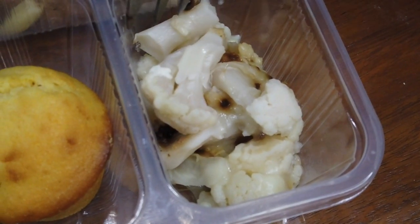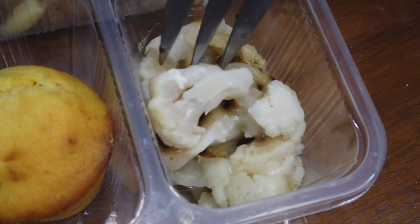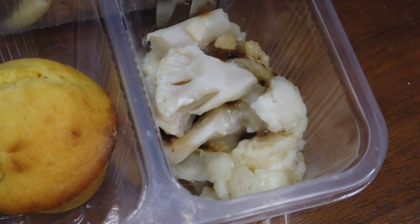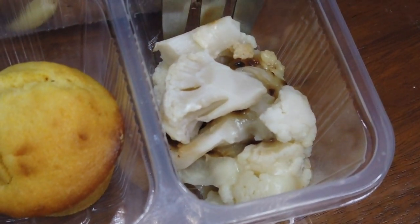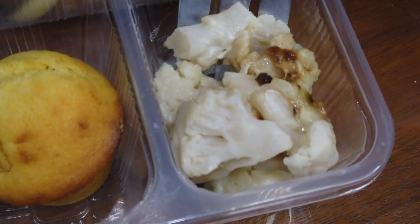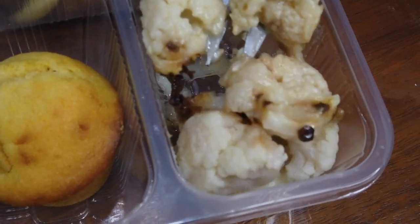I'm hoping the orzo salad is healthy because if it is, I'm all in. Let's try the cauliflower gratin. There is a distinct creaminess to it and the cauliflower itself is cooked well — you get an explosion of juiciness from the natural juices of the cauliflower. Nicely seasoned. It pairs well as a side because the flavor isn't too overwhelming, making it a nice companion to your meal.